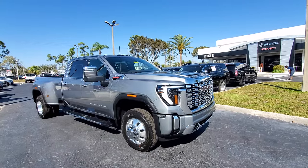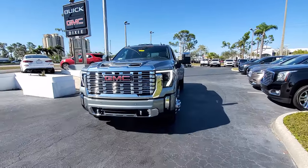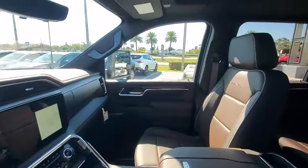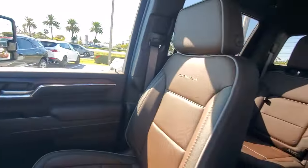Your next car could be the 2024 GMC Sierra HD. Tackle the toughest jobs with confidence in this brawny Sierra HD. From its heavy-duty capability to its refined ride and luxury cabin amenities, this impressive workhorse offers a unique blend of steely strength and modern comfort.